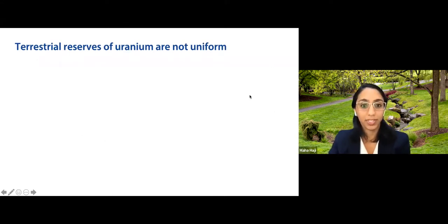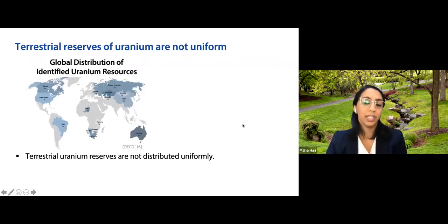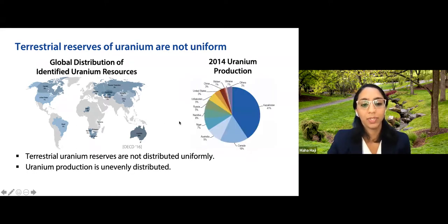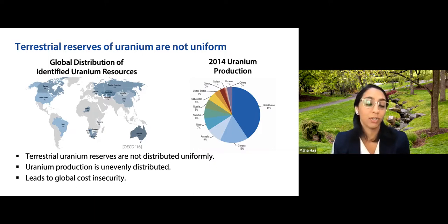Unfortunately, terrestrial uranium reserves are not uniform. Australia has 29% of identified uranium resources in the world, Kazakhstan has 13%, and Russia has 9%. Kazakhstan accounted for 41% of annual uranium production in 2014. This creates global cost insecurity when geopolitical tensions arise between countries holding vast resources, especially if we rely heavily on uranium for nuclear fuel.